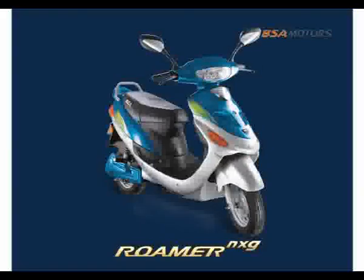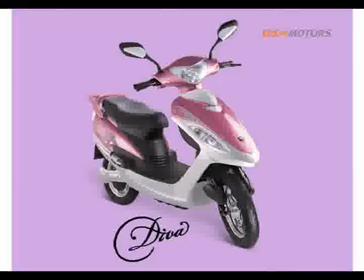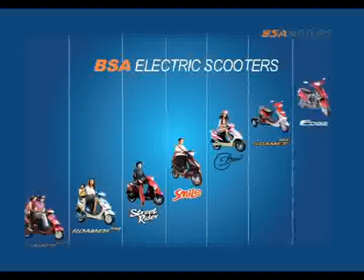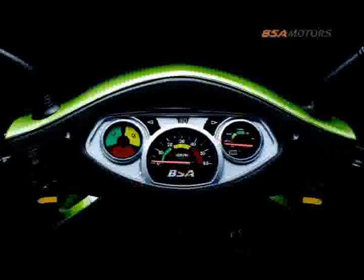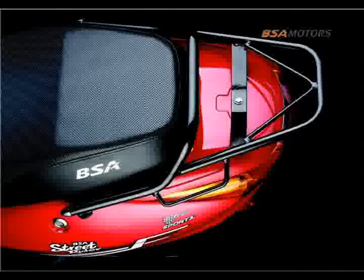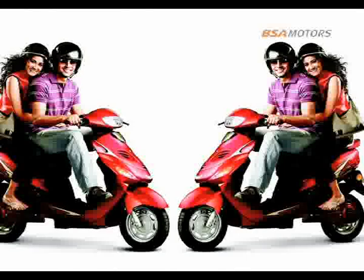From 2008 to now, PSA Motors boasts of a range of seven exciting models of electric scooters, with more to look forward to in the immediate future. PSA Motors has thus carved a niche for itself as a dedicated manufacturer of electric scooters in India.